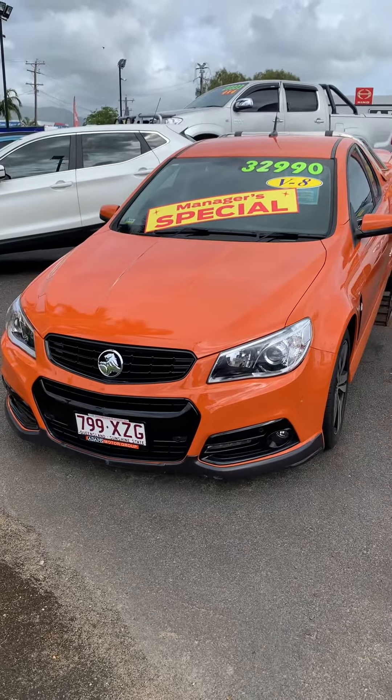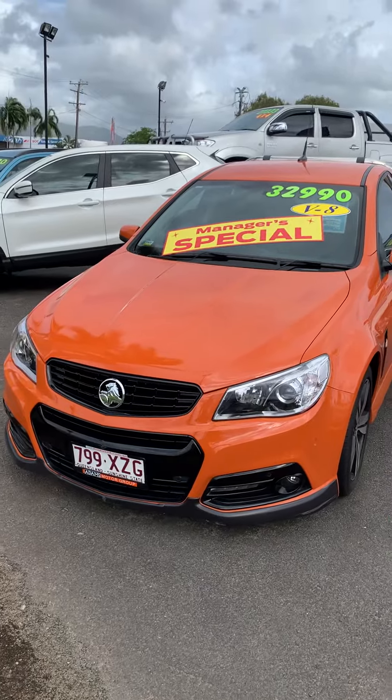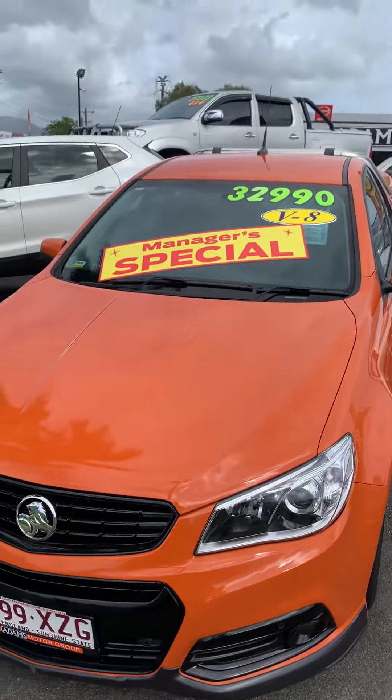Hi Tracey, Sean here from Adams Motor Group. As discussed, I was just going to send you a quick video detailing a little bit about the car that we have on offer. So it's a 2014 VF Commodore.